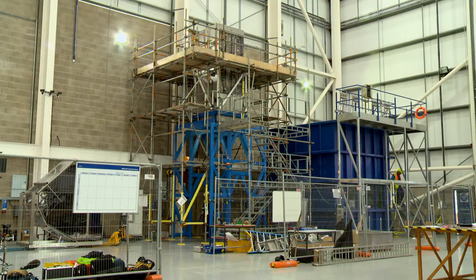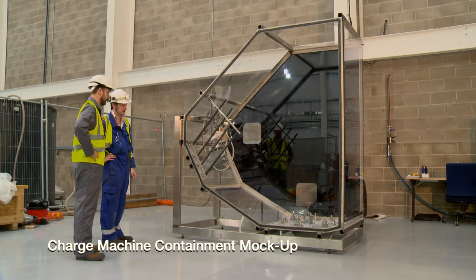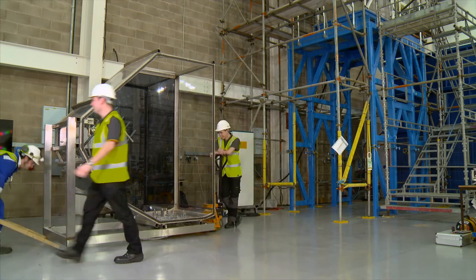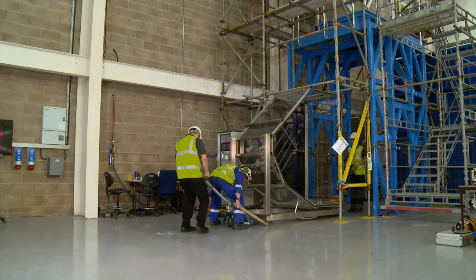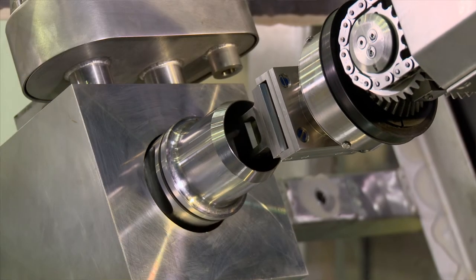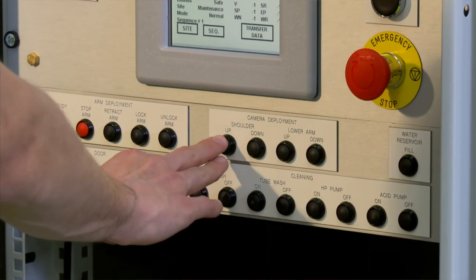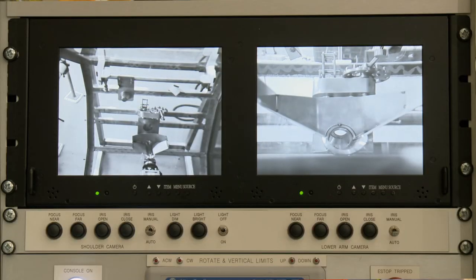Rodman 1 didn't have an official training package put together. The guys operated Rodman 1 on the basis of an old instruction basically. For Rodman 2 it was decided that we would have an official training package put together. Having a test rig within the rig hall at James Fisher's has enabled us to get up close to the Rodman manipulator and use the actual scale test rig to its fullest extent. In terms of the training, the mock-up has been great. A lot of the people involved in the training weren't familiar with Rodman — they were new to it — and I think that would have been a massive help to them.